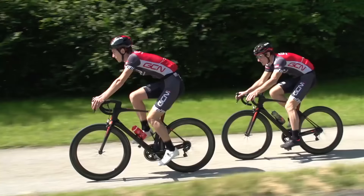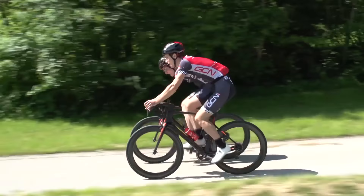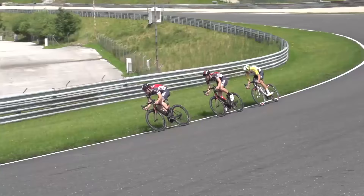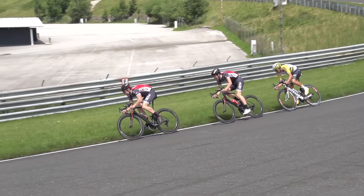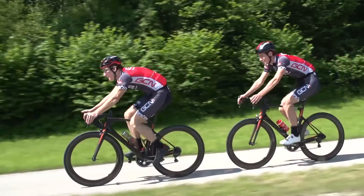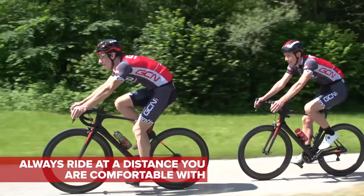Really experienced riders can ride just a couple of centimetres away from the wheel in front. A great example of that in action is watching a pro road race right in the finale, or the team pursuit on the track. However, the margin for error here is minuscule, so you should always ride within the confines of your own skill level and that of the rider in front of you.